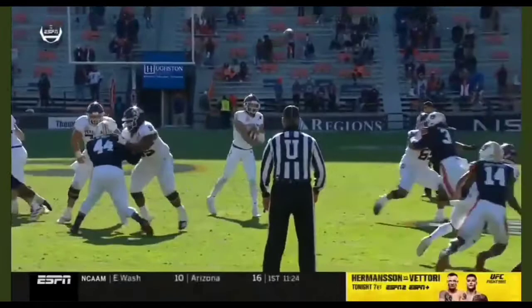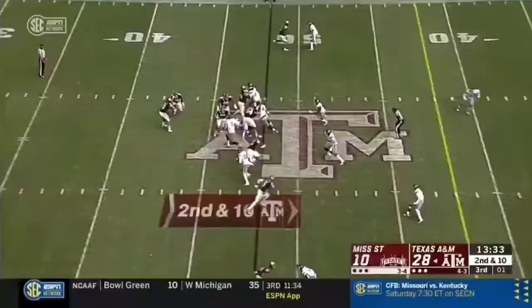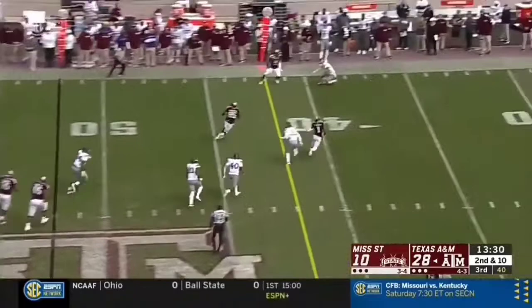Mond looking for his favorite target, doesn't get the ball quite high enough. McClain gets both hands on it. He fits well for what Jim Bowen's offense likes to do. He gets hit again, this time gets it off to the tight end, Weidermeyer breaking some tackles.